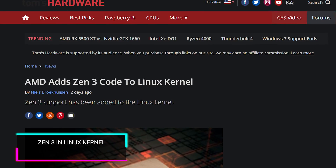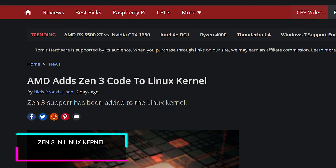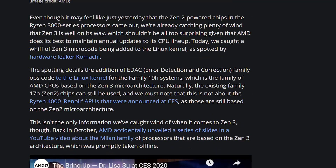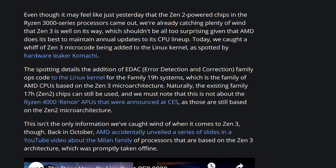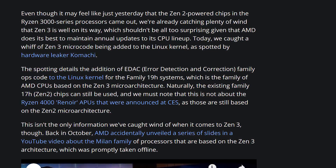What's also weird is that apparently Zen 3 is getting added to the Linux kernel. There's not much more information than that. AMD has already confirmed that Zen 3 is coming this year, and Lisa Su has reiterated in a different interview that Zen 3 is indeed on pace to come out. So the fact that it's getting added to the Linux kernel isn't necessarily so strange, but it's happening.